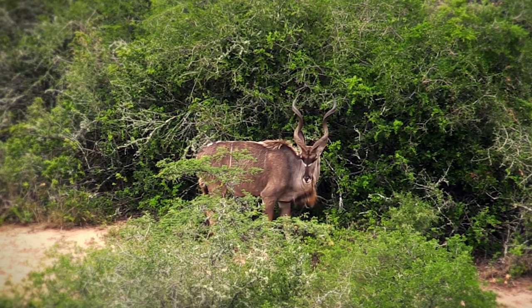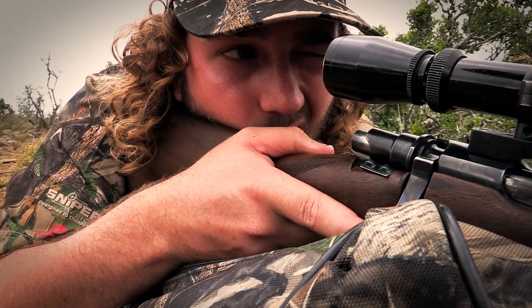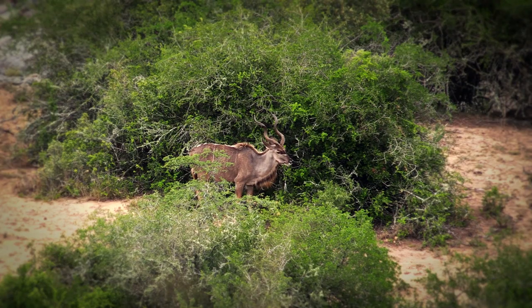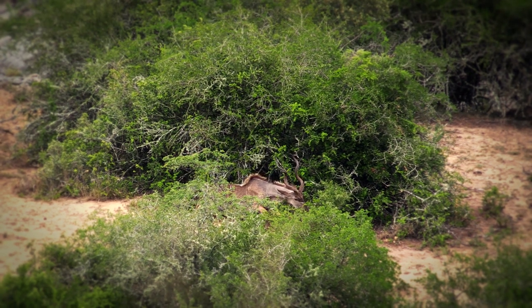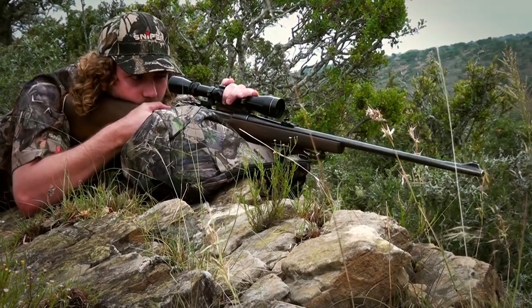When the kudu turns and looks at you, you can only look back in awe at just how beautiful and majestic it is — it's really something to behold. I relaxed, I slowed my breathing and I pulled the trigger. That thing went straight down. I could see it through the scope — I could see the animal wasn't going anywhere.